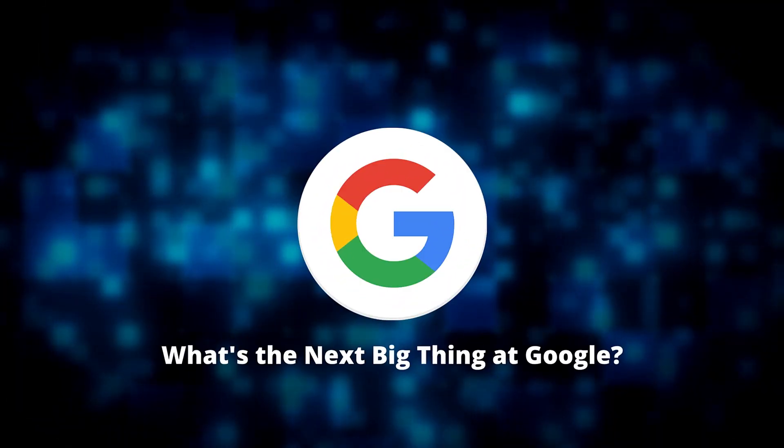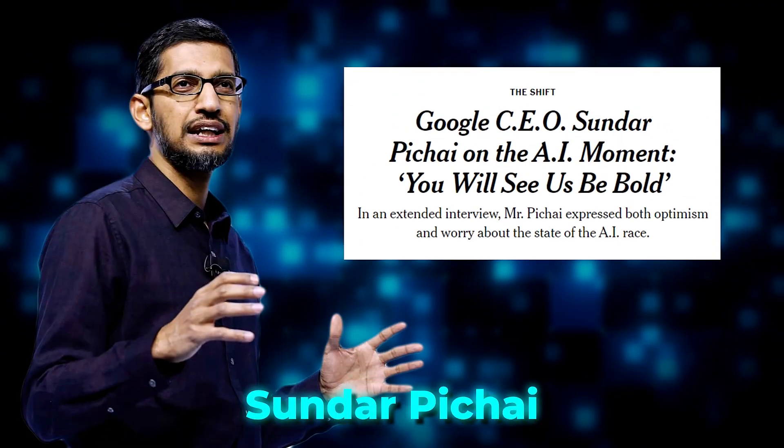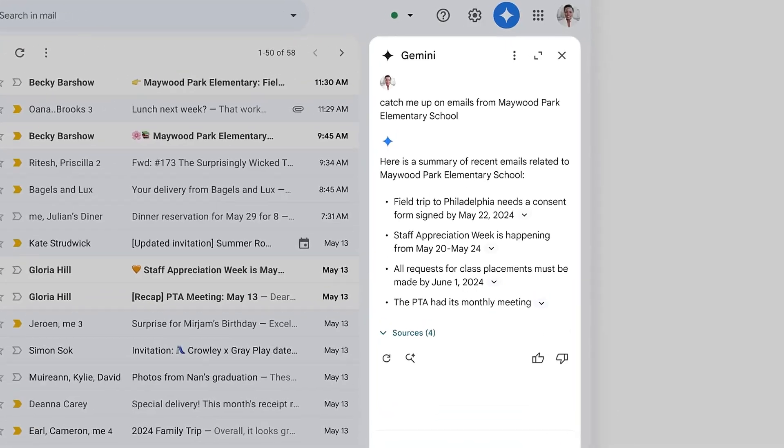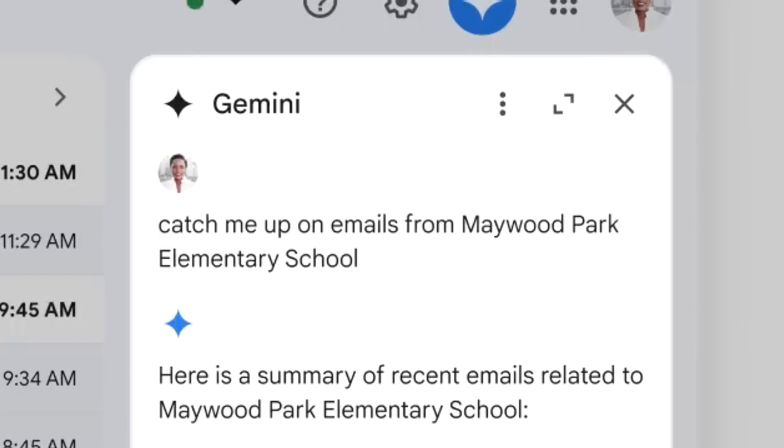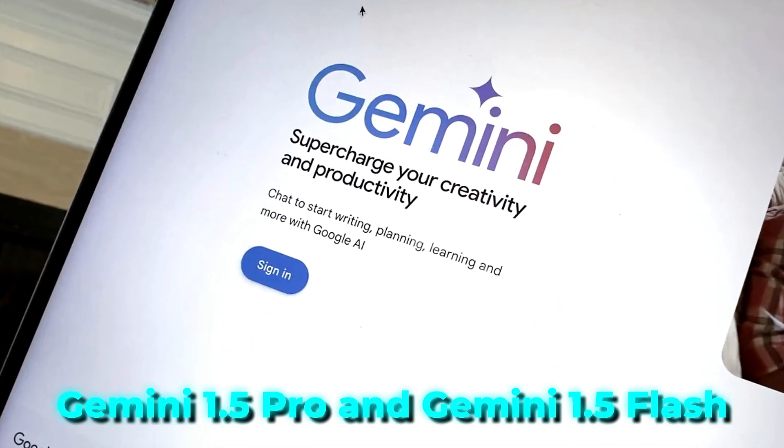Technology is infused in a way that makes our lives better, and we can clearly see it in the context of an assistant. At the Google I/O 2024 conference, Sundar Pichai introduced some game-changing AI technology. A major highlight was the unveiling of Gemini AI with two new versions: Gemini 1.5 Pro and Gemini 1.5 Flash.